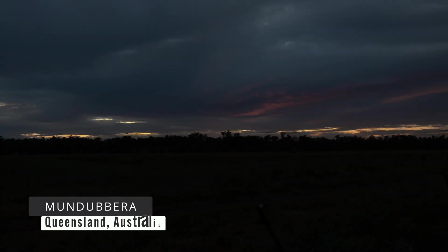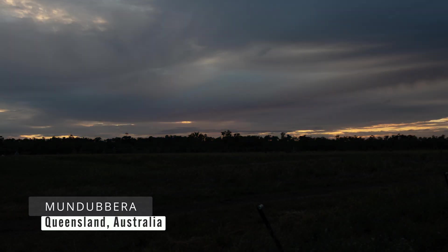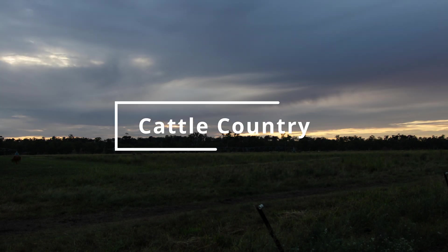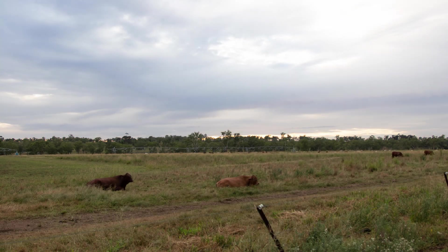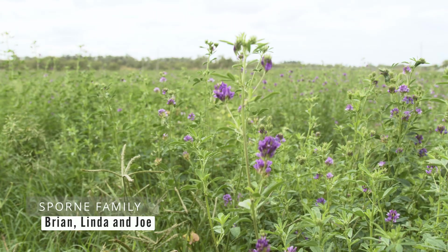Our history here is only four years. Originally we were from western Queensland. The boys found this place and we've looked at green ever since. This place was developed about 20 odd years ago into a cattle fattening block.